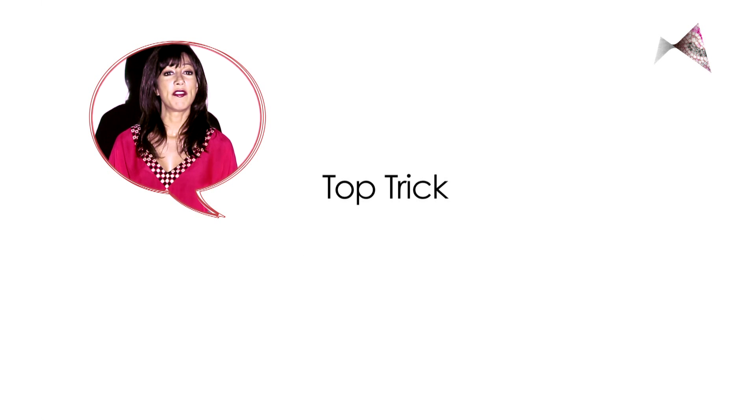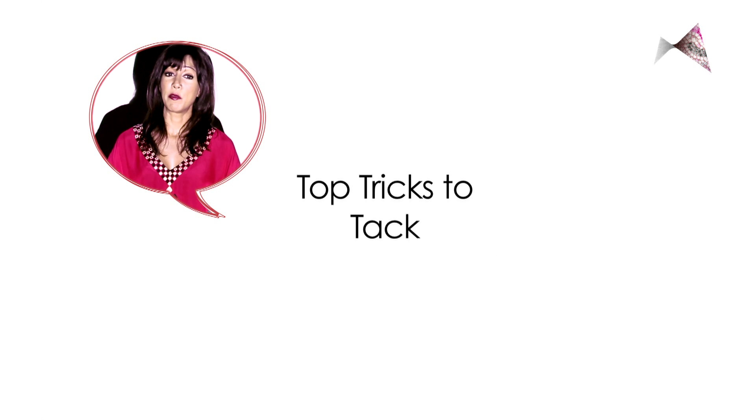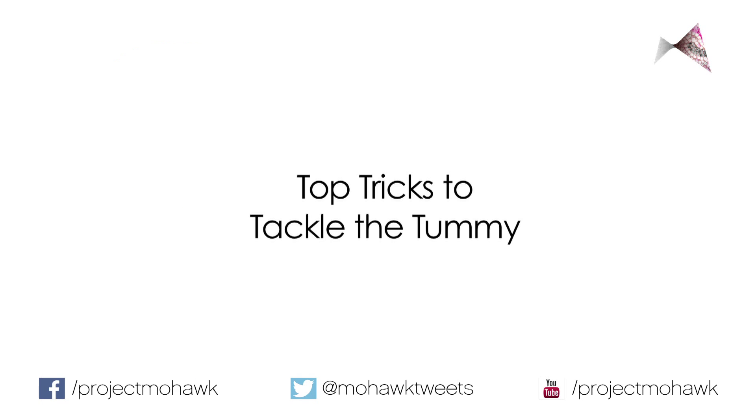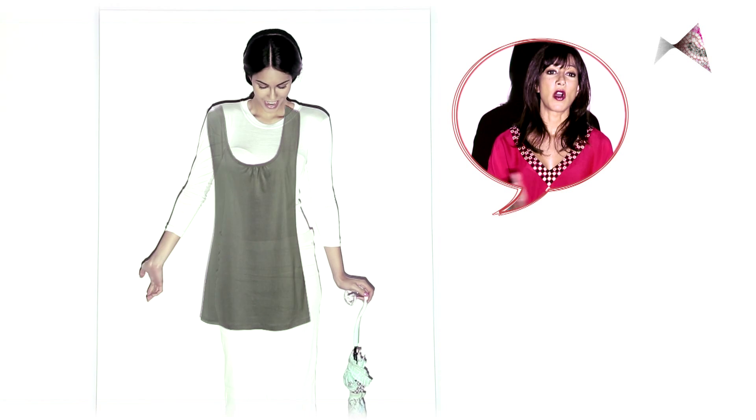Being a fashion designer, I often have clients ask me how to camouflage their tummy. Here are some pointers, some dos and don'ts. Tip number one is the most obvious one.